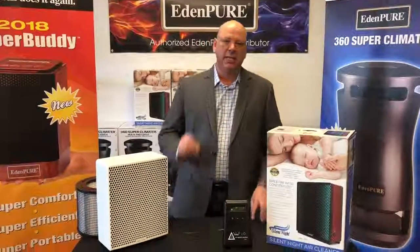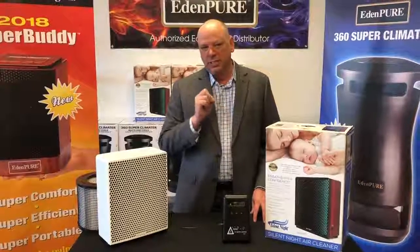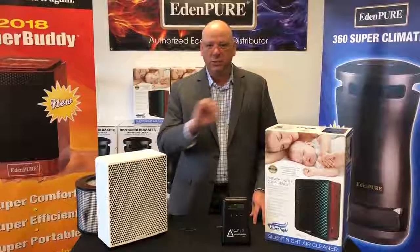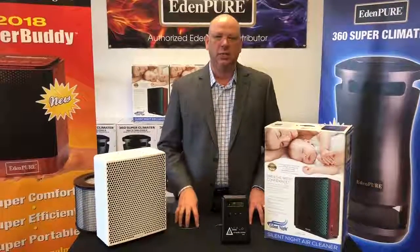This week's incredible product is the Silent Night Zepa Air Purification Unit. Let me explain to you what Zepa means. Zepa means zero — zilch, nada — zero emissions particulate arrest.